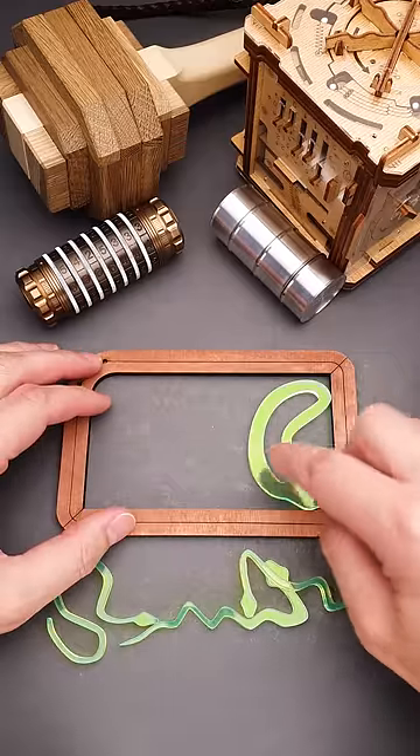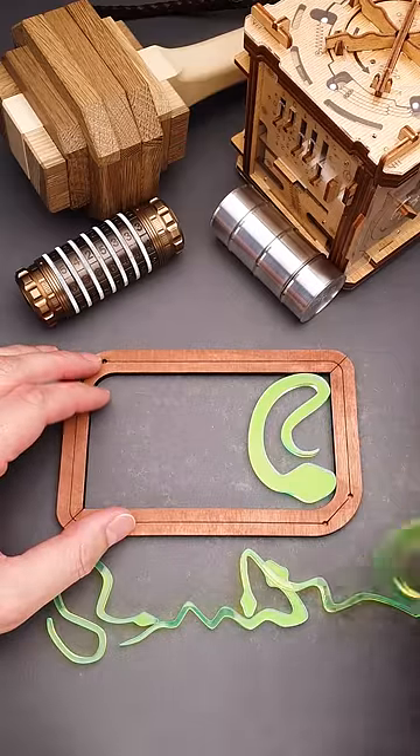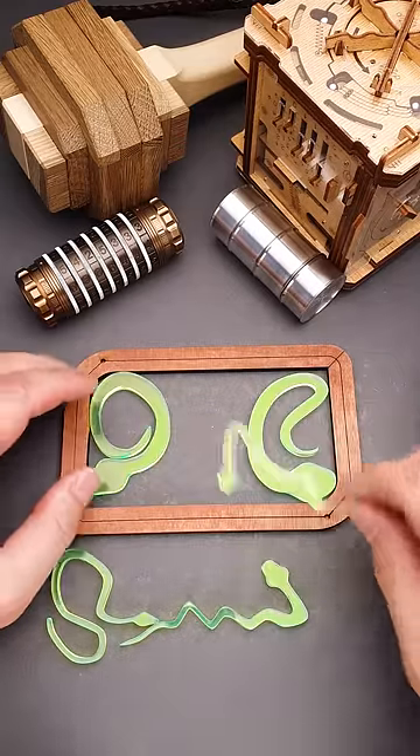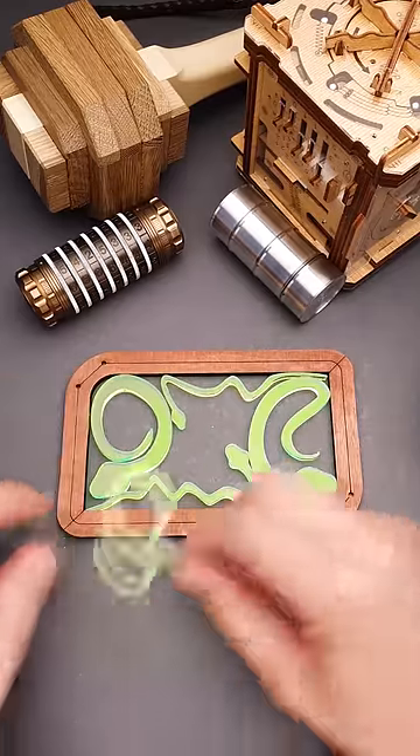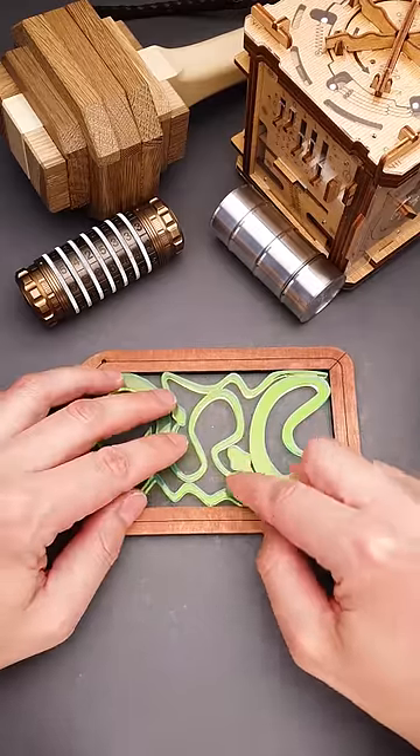So how to solve the puzzle? The solution looks the following way. You put this snake in this corner, you put another snake in the other corner, then you put one on top, another on the bottom, and we have just enough space to fit the last snake in the middle.